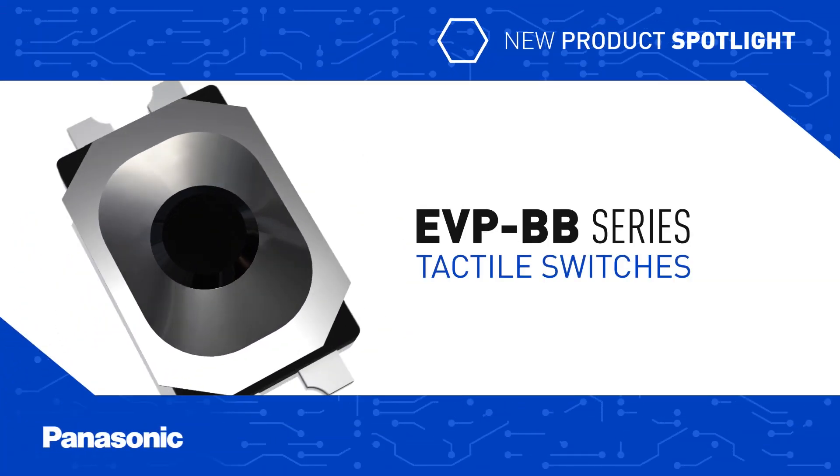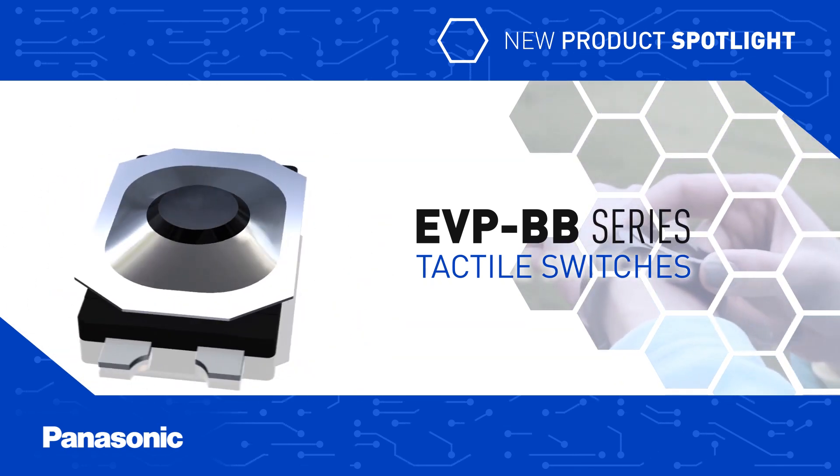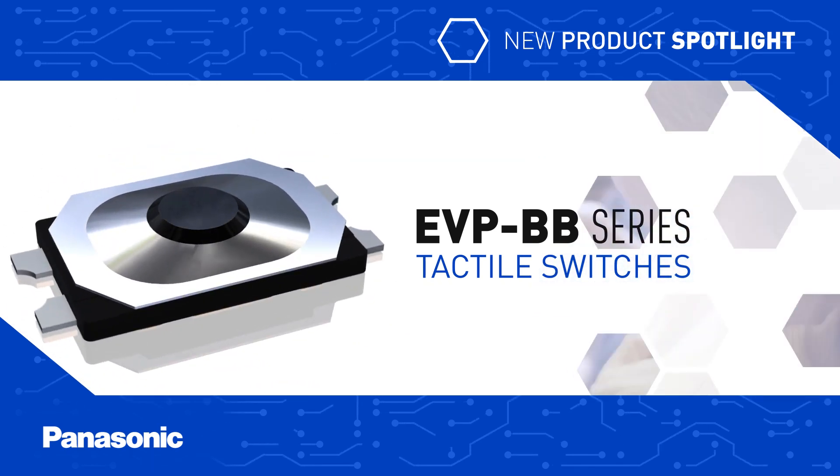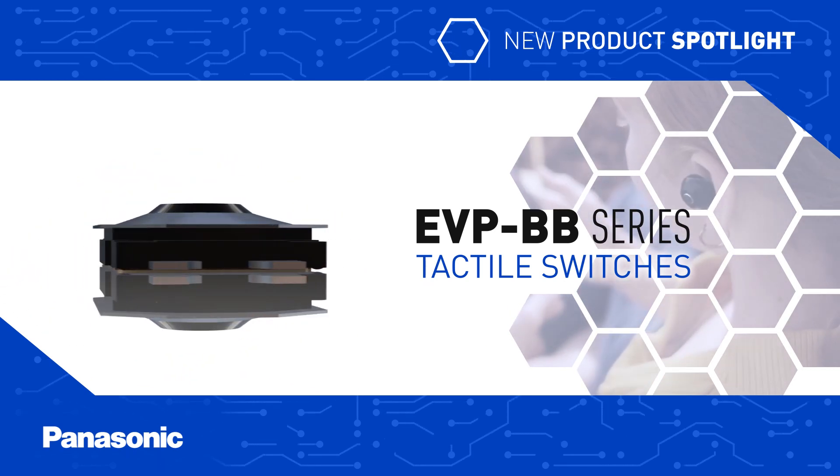Panasonic's EVP BB Series tactile switches are among the smallest IP67 rated switches in the world, providing a high level of ingress protection for smart devices, wearables and other small applications in medical, industrial and consumer electronics.